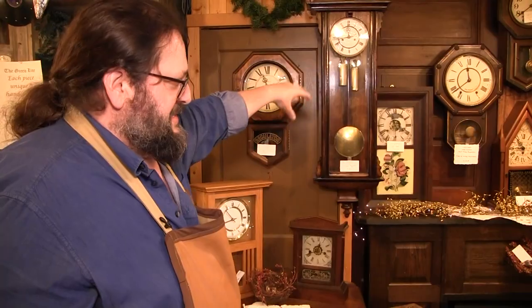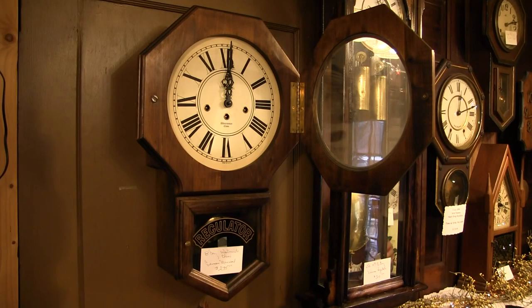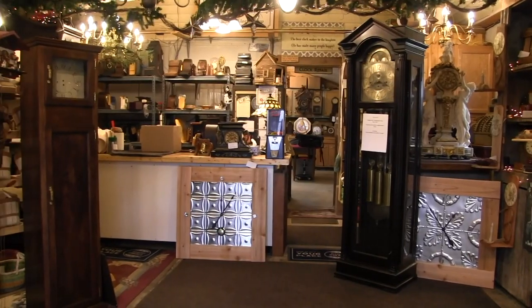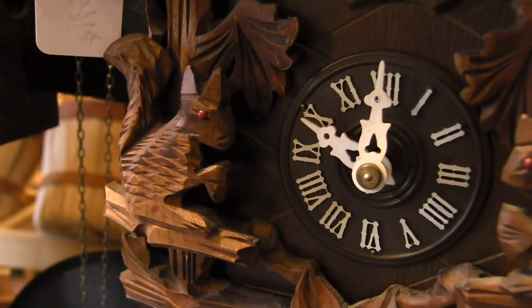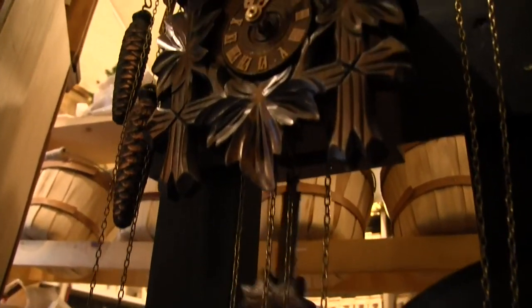They've either been bought from an estate or somebody came in. Looking around, you find all manner of clocks in this shop, from small cuckoo clocks and mantel clocks to large grandfather clocks. For owner and horologist Doran Mace, these clocks are his passion, one that started back in 1969 with the passing of his grandfather.